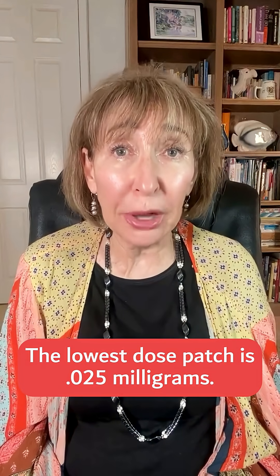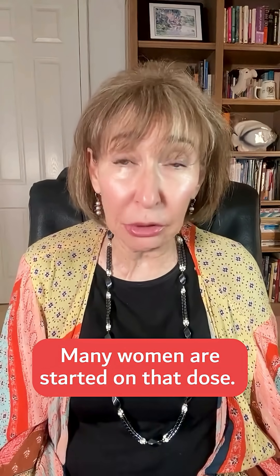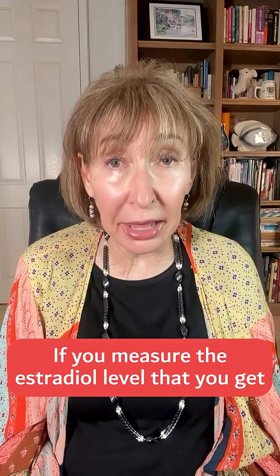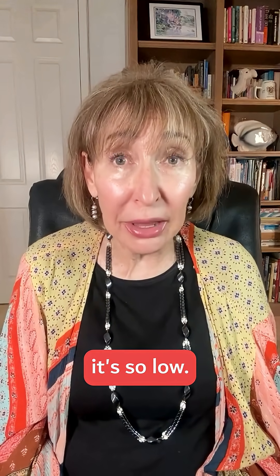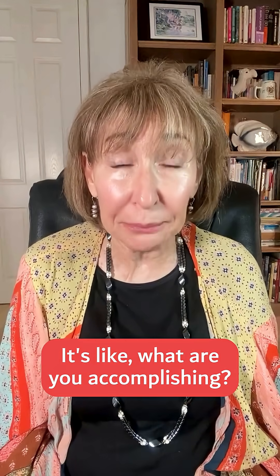The lowest dose patch is 0.025 milligrams. Many women are started on that dose. If you measure the estradiol level that you get, it's so low — it's always in the menopausal range. It's like, what are you accomplishing?